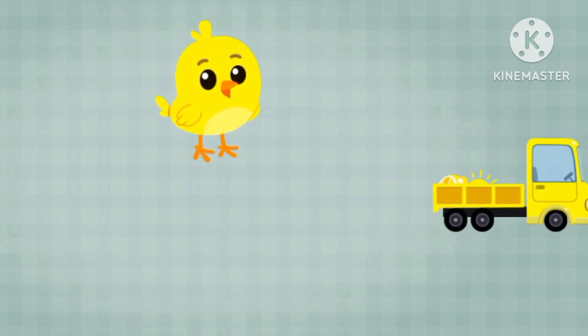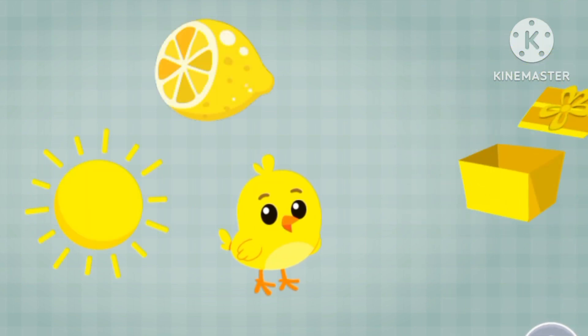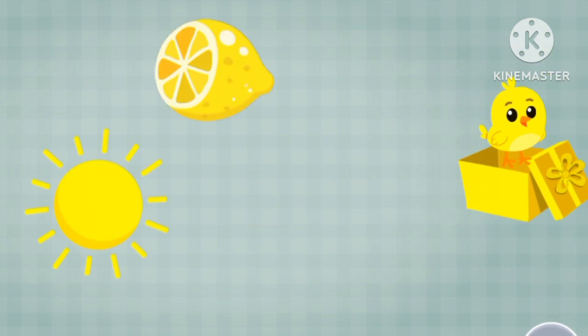Yellow lemon, yellow sun, yellow bird. Yellow, yellow, yellow!